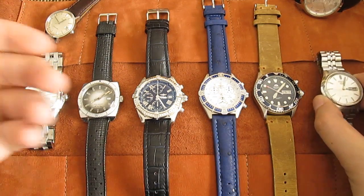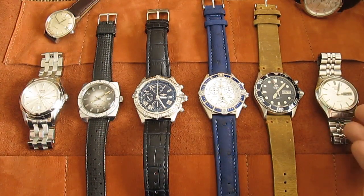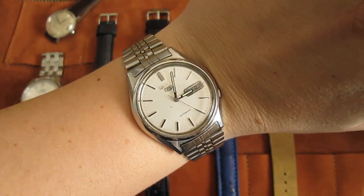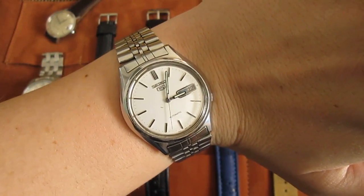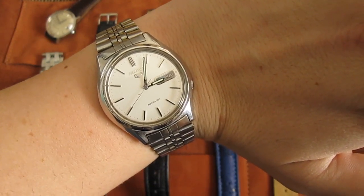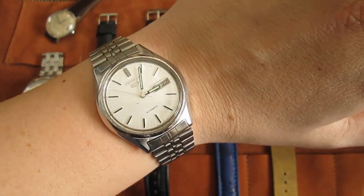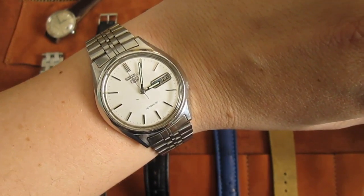First watch: this is the one that started it all and you'll always see it in my collection videos. This is a Seiko 5, gifted to me by my father, and it's the watch that started all this madness. I always liked watches, but once I got this one I Googled it, did my research, learned about watches, discovered the watch forums and everything.